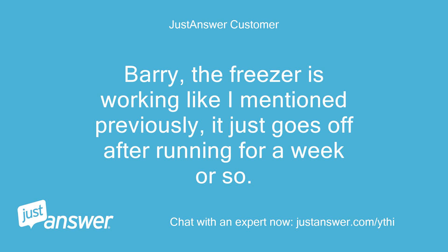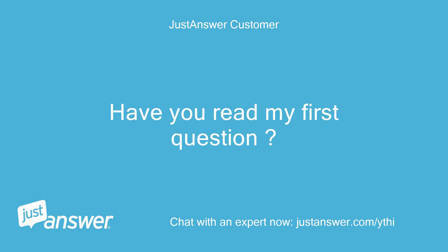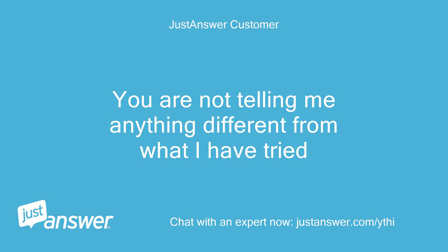The freezer is working like I mentioned previously — it just goes off after running for a week or so. This has happened twice in the last month. Have you read my first question? You are not telling me anything different from what I have tried.